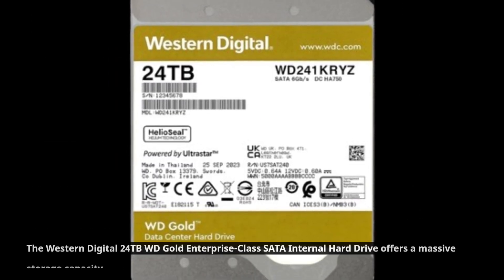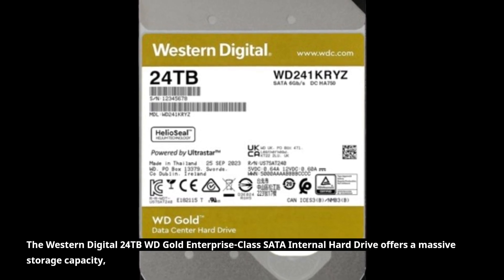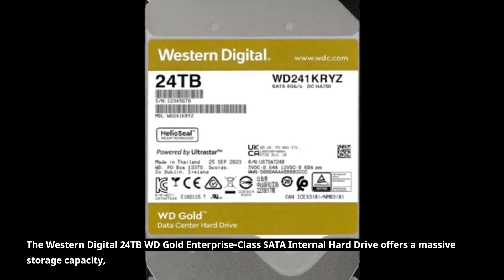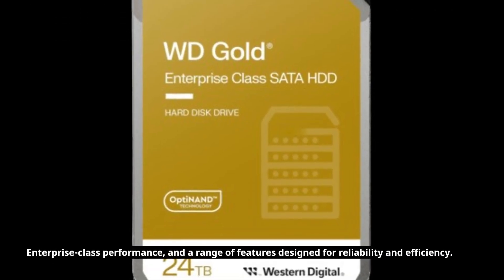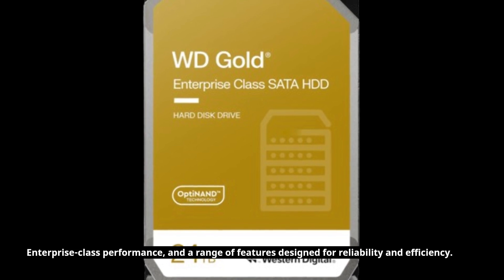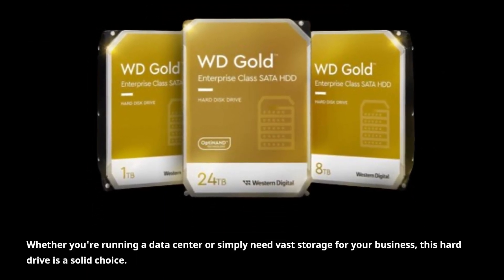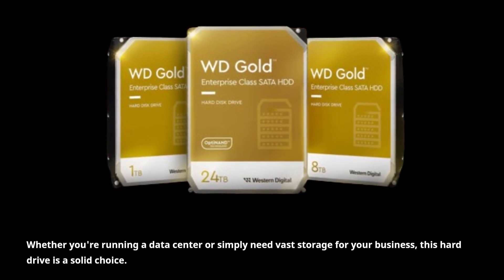The Western Digital 24TB WD Gold enterprise-class SATA internal hard drive offers a massive storage capacity, enterprise-class performance, and a range of features designed for reliability and efficiency. Whether you're running a data center or simply need vast storage for your business, this hard drive is a solid choice.